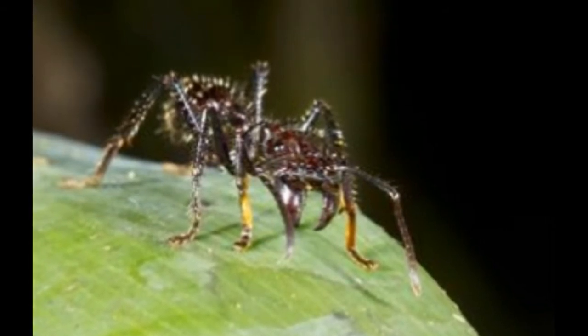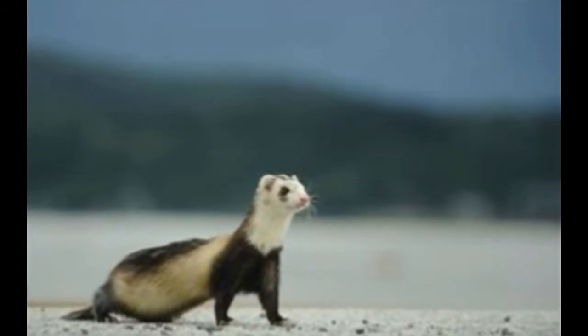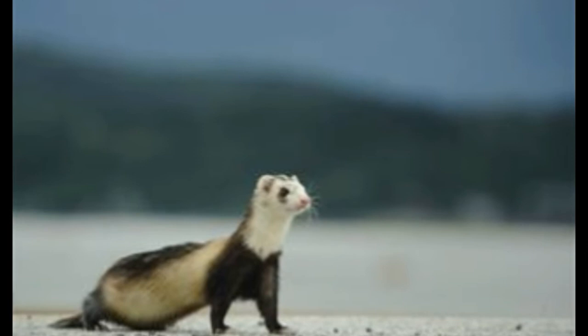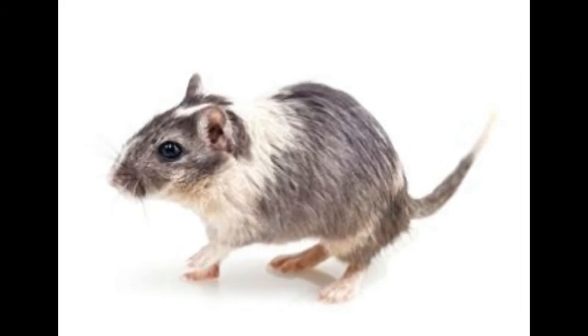Red fox: Red foxes dig their burrows in areas like mountain slopes, ditches, depressions, steppe, water banks, etc. They prefer a well-drained spot to dig a burrow. A red fox's burrow is made up of a main den and temporary dens.